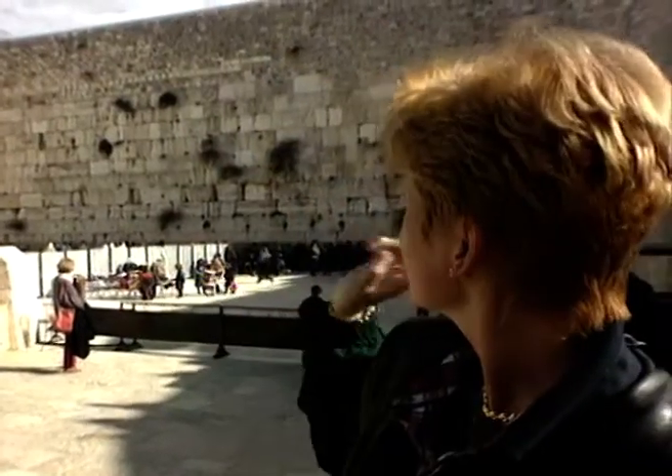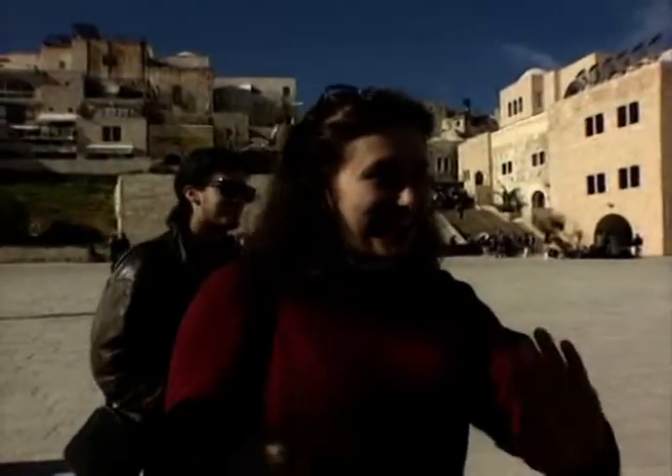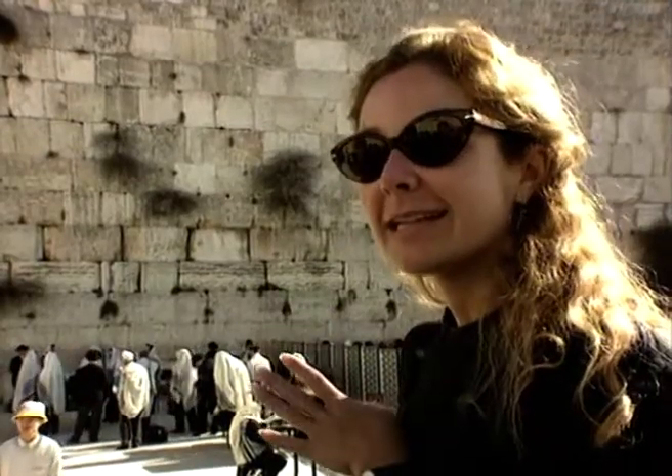It's the remaining wall from the original King Solomon Temple. Not quite. It's the wall of the city of Jerusalem. It's a wall around a holy place. Close. I have no idea what it is. She knows more about it. Anyone else? It's the supporting wall of the second temple.